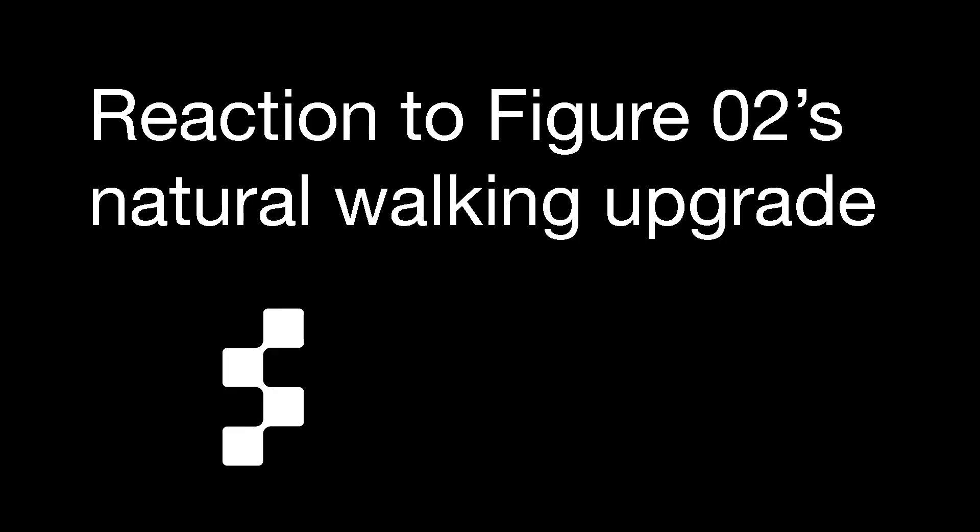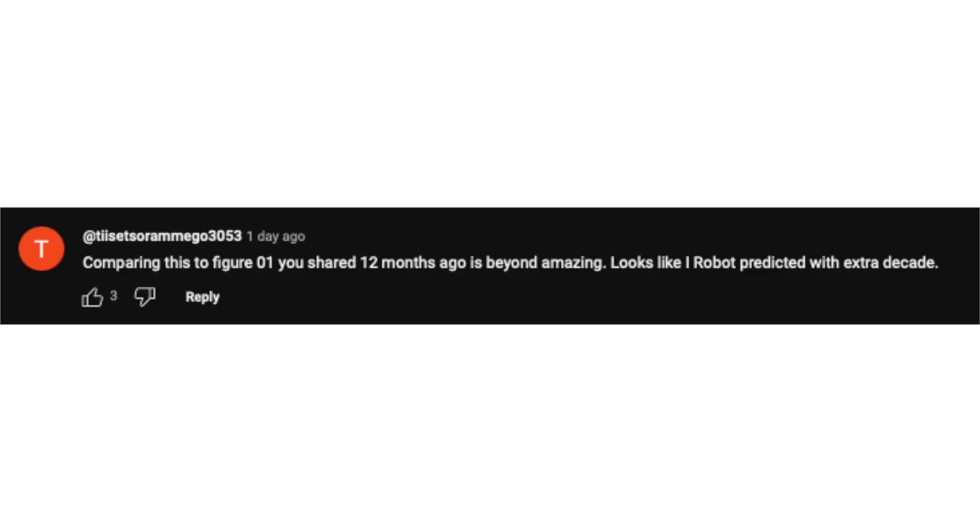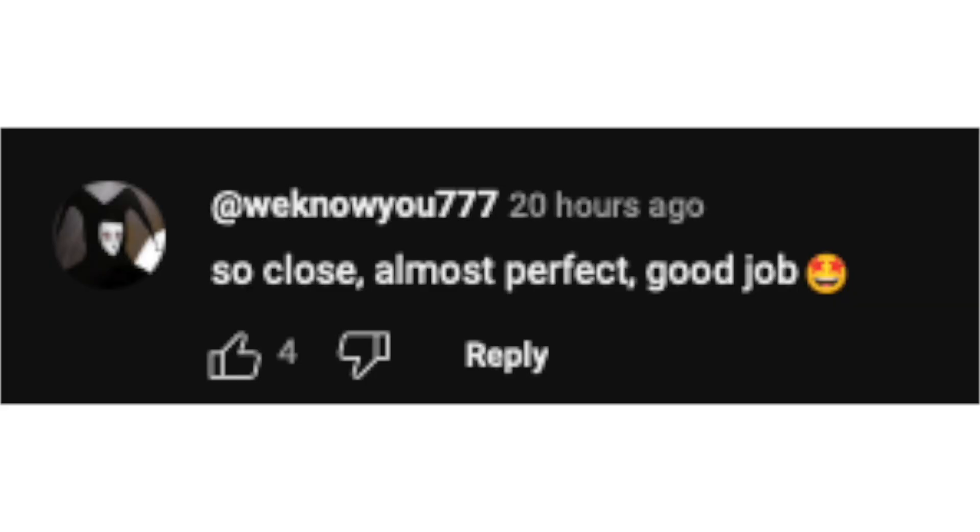Reaction to Figure O2's natural walking upgrade. There has been generally a positive reception in the YouTube comments. User Cicetzo Remigo says: "comparing this to Figure 01 you shared 12 months ago is beyond amazing." User "We Know You" says: "so close, almost perfect, good job." And a little more skeptical of the hype is user Lipe, who says: "everybody gangster until the LED turns red." I thought that was quite funny.